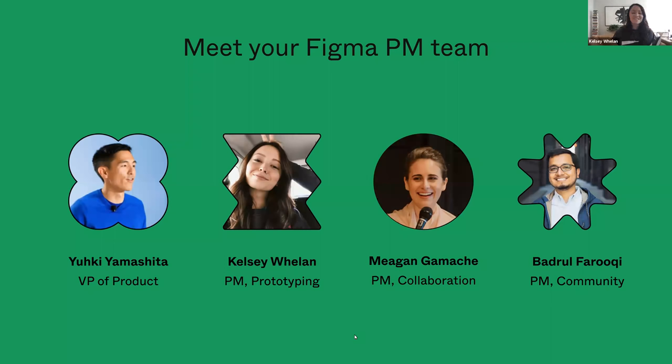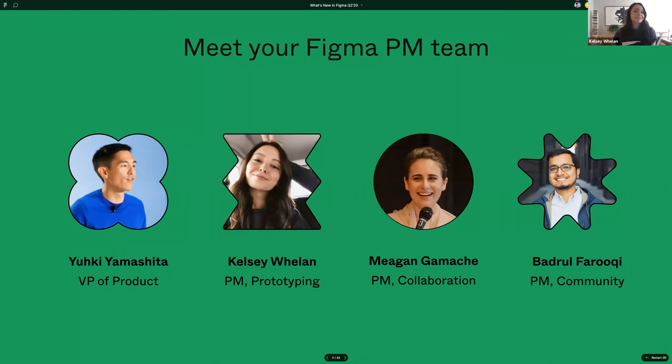Hi everyone. I'm Kelsey and I am the PM for prototyping. I actually just joined Figma about a little over two months ago, so I'm pretty new. I spent about five years before that at Netflix, where I started as a designer and then turned into a PM. I'm super excited to be working on a design tool. My favorite keyboard shortcut that I just discovered is Alt+L, which lets you collapse all of your layers at once, which feels really good.